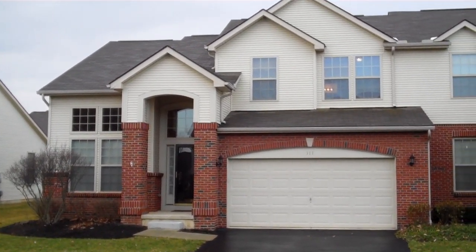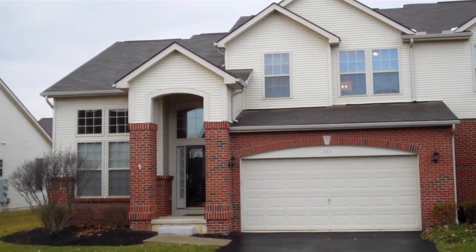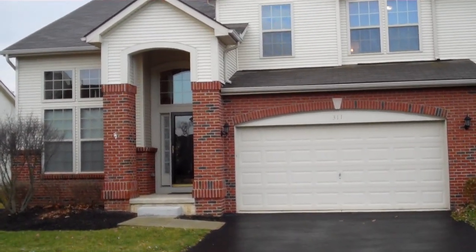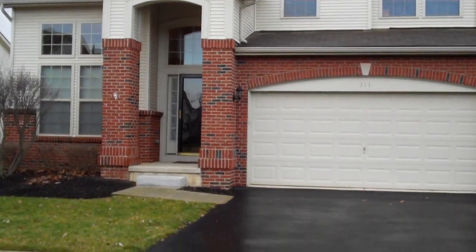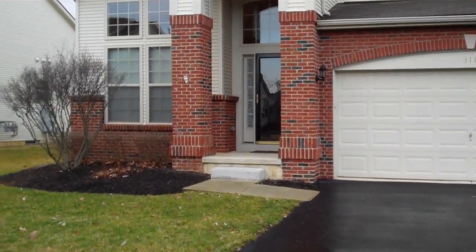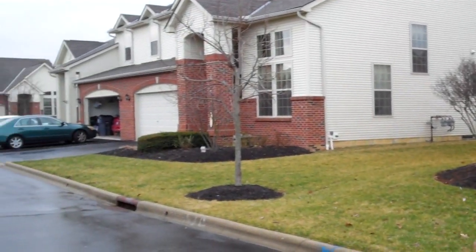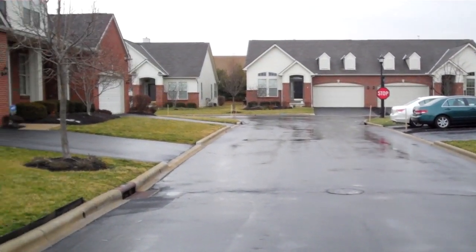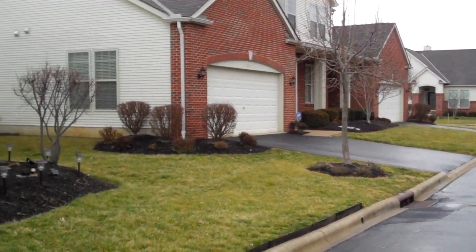Good morning. We are here today at 311 Bellstone Street. This gorgeous, nearly 2,000 square foot luxury condominium is located in Fairfield Square Condominium Community, right off of Route 256.